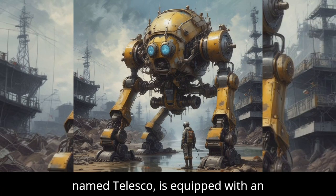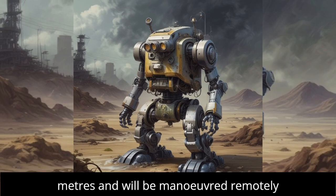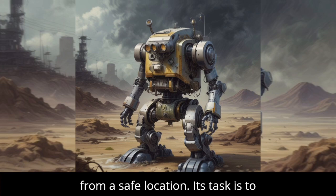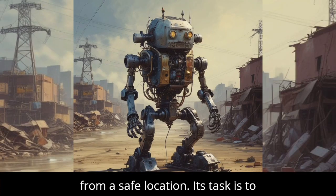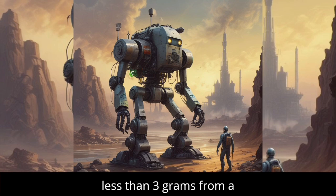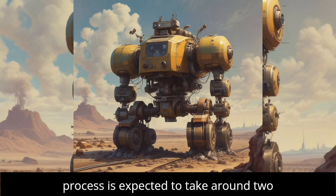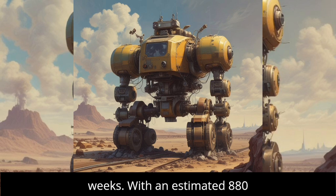The robot, aptly named Telesco, is equipped with an extendable arm reaching up to 22 meters (72 feet), and will be maneuvered remotely from a safe location. Its task is to retrieve a tiny fragment of melted fuel, less than three grams (0.1 ounce), from a mound of molten material. The entire process is expected to take around two weeks.